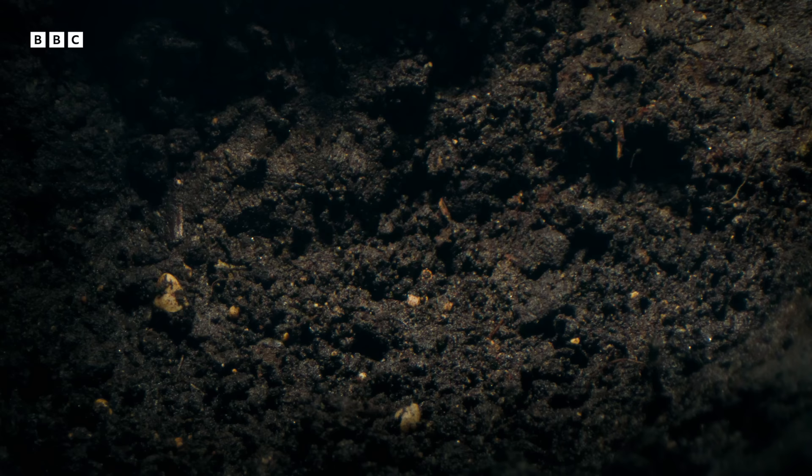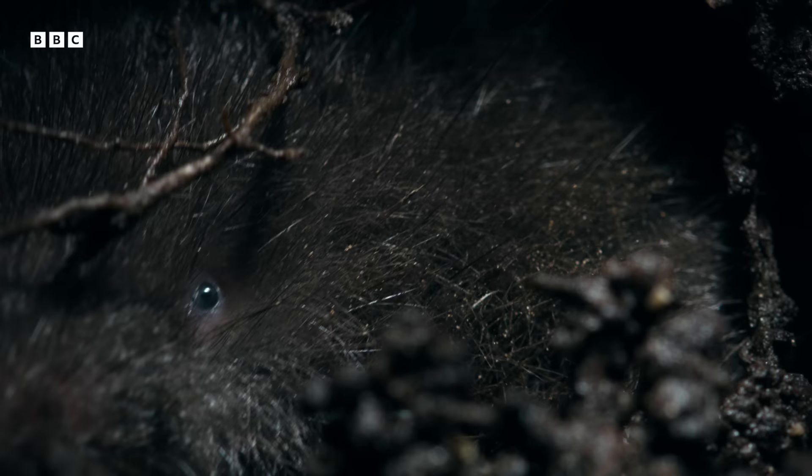Moist soil is easy to dig. And just underground, there is a network of tunnels — the work of a particularly industrious little mammal: a star-nosed mole.